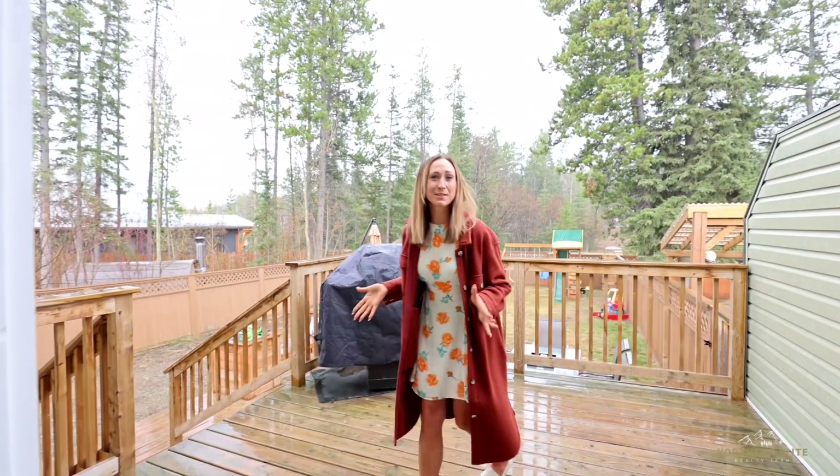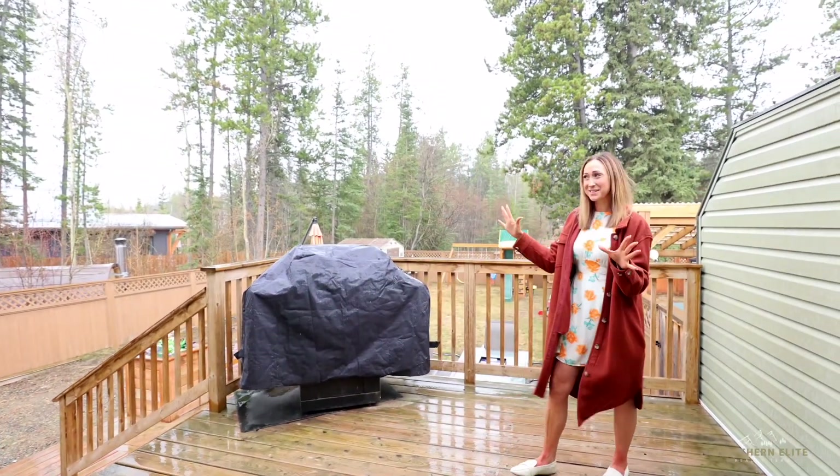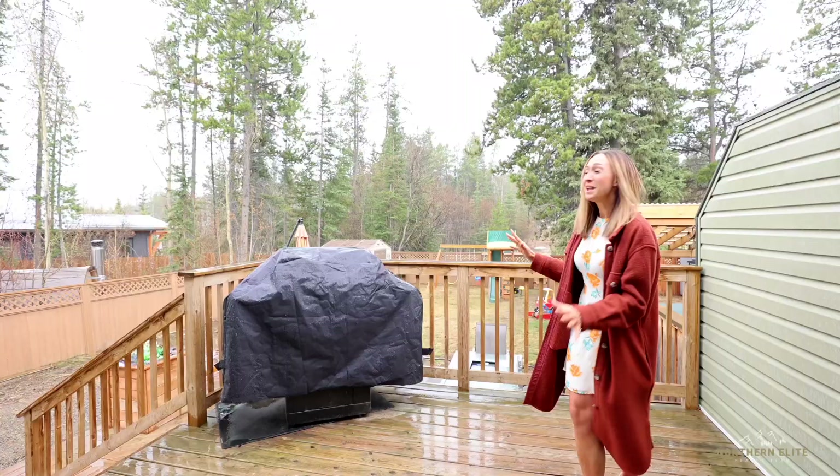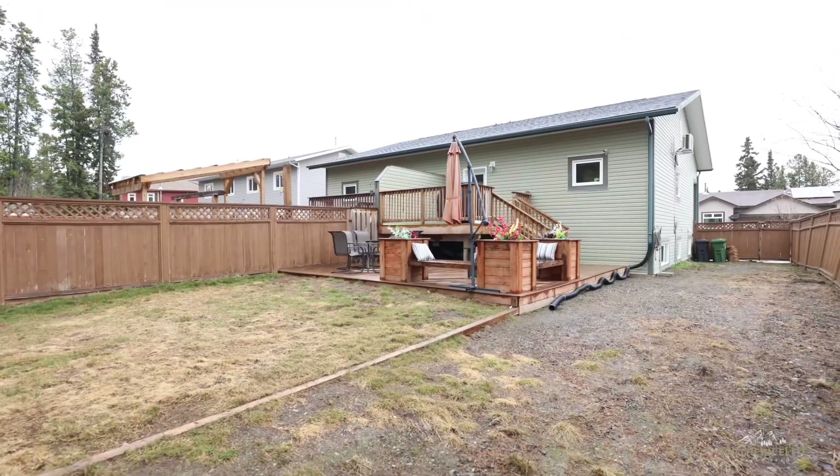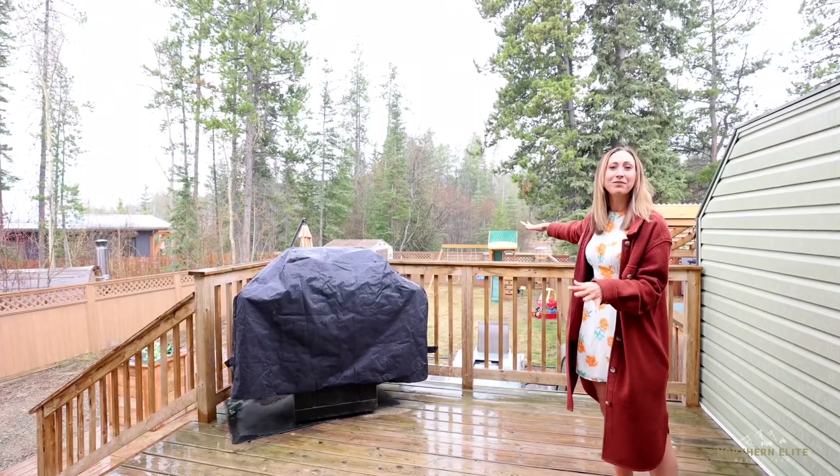Now let's step outside to this beautiful backyard. You get all the sun when it's a nice bright day. You have access to the back lane, a small rail system from your gate out the back, and this double deck is perfect for entertaining.